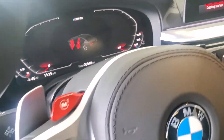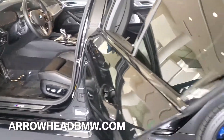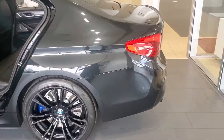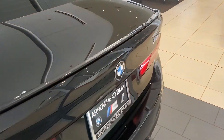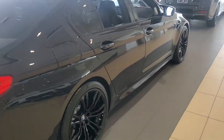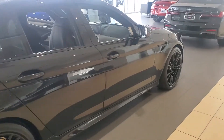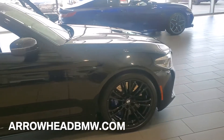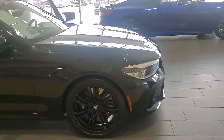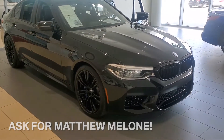Upgraded Bowers and Wilkins sound system. Really nice condition. Cars are in our showroom — if you have any questions, definitely let me know. Here at Arrowhead BMW, we get the nicest trades.